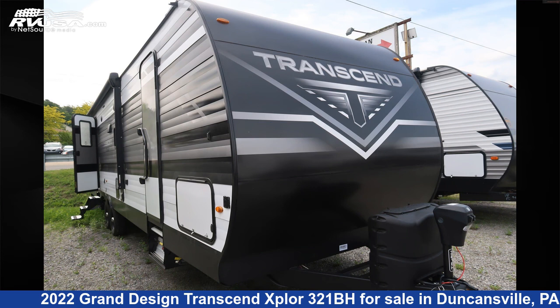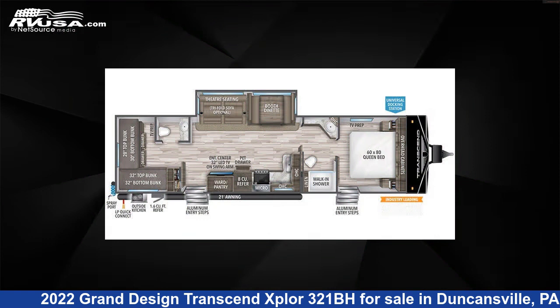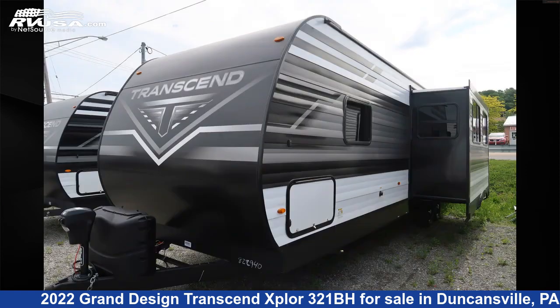This 2022 Grand Design Transcend Xplore 321BH is a travel trailer RV. It is located in Duncansville, Pennsylvania, 16635, and is offered for sale by Ansley RV.